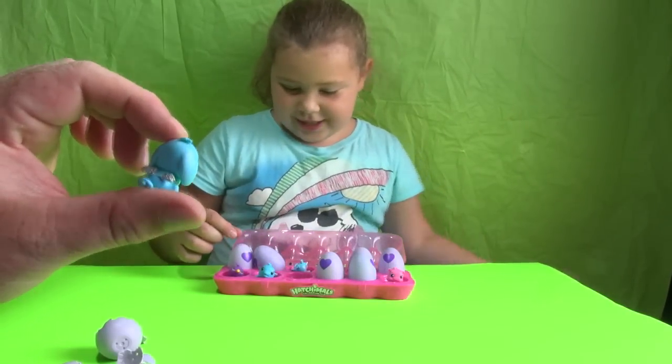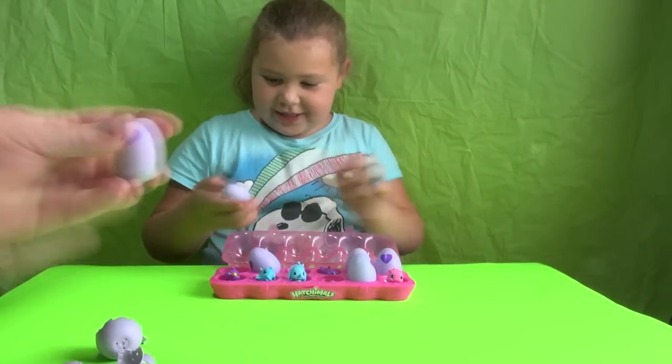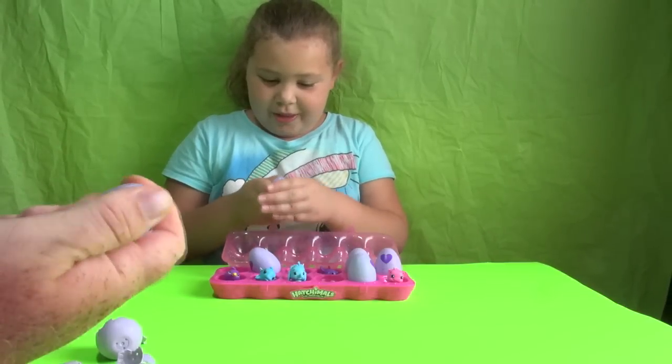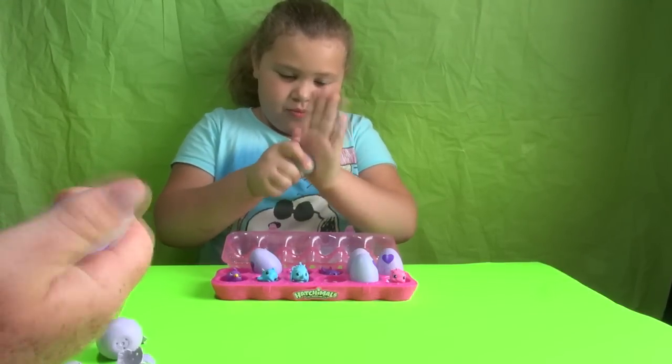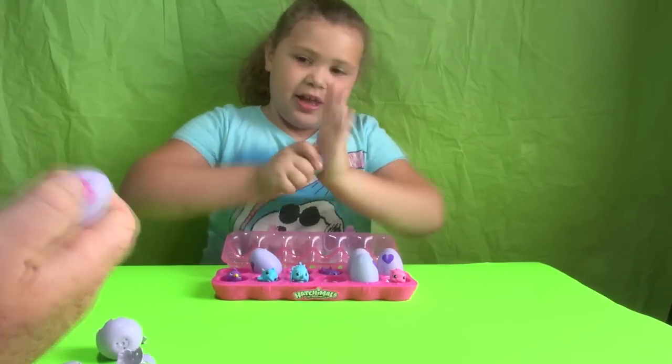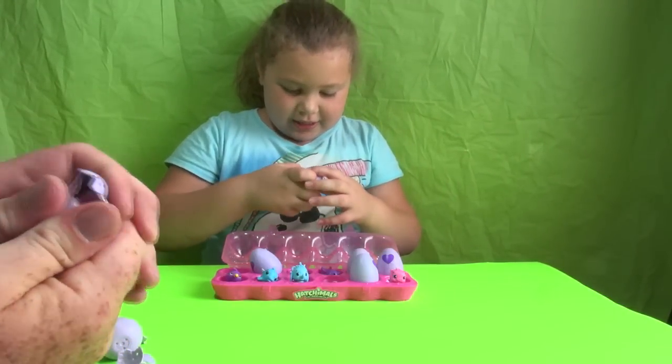I got an elephant. I got a little blue elephant. Let's get it going. Let's get the little heart pink. There you go. Can everybody see it? Squish, squish. Oh, what's in there?